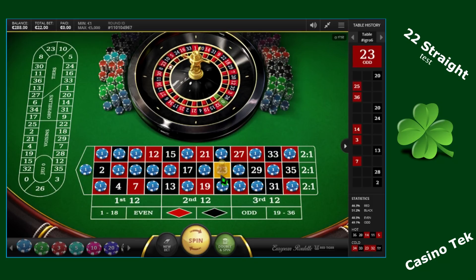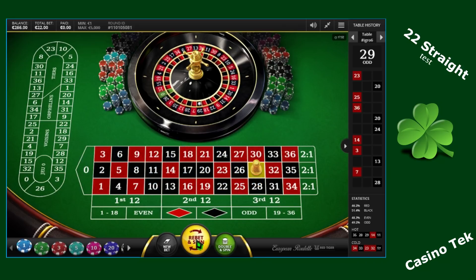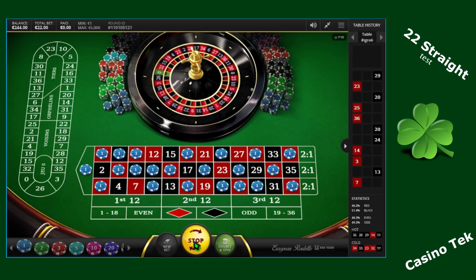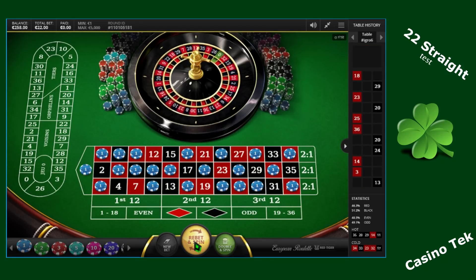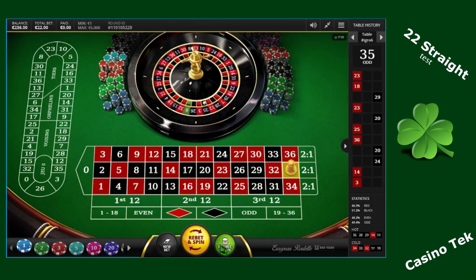23, red — no luck for this spin. 29, black — unlucky. 18, red — winning. 23 again — no luck. 35 — losing. So what I can do is double and spin, because I've got at least 2 consecutive losing numbers. I can try double and spin.